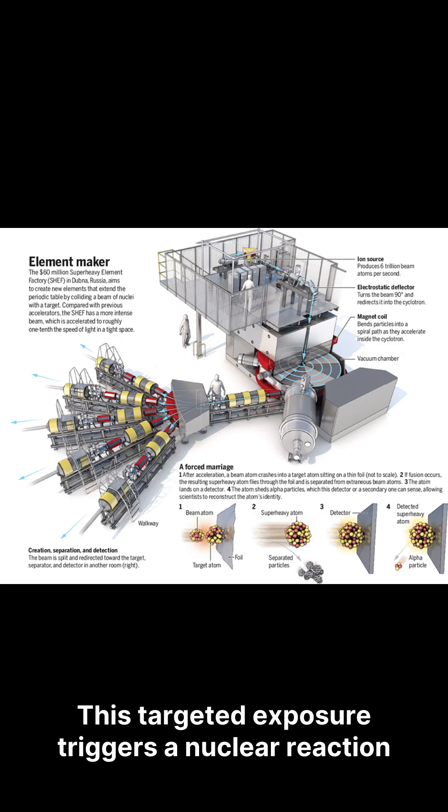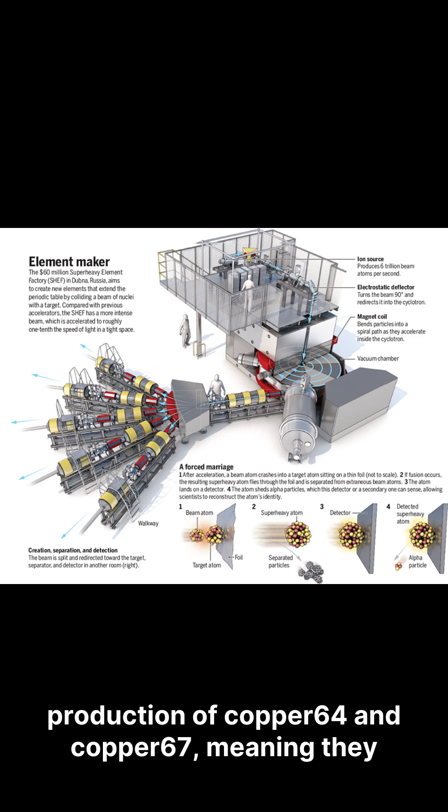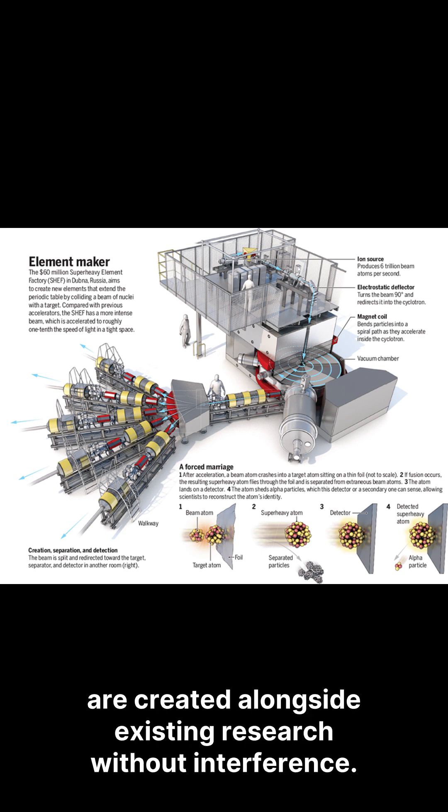This targeted exposure triggers a nuclear reaction within the zinc, leading to the parasitic production of copper-64 and copper-67 — meaning they are created alongside existing research without interference.